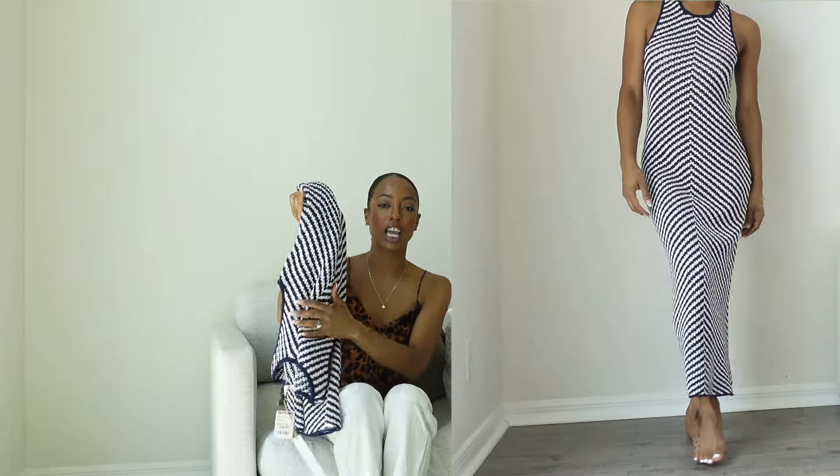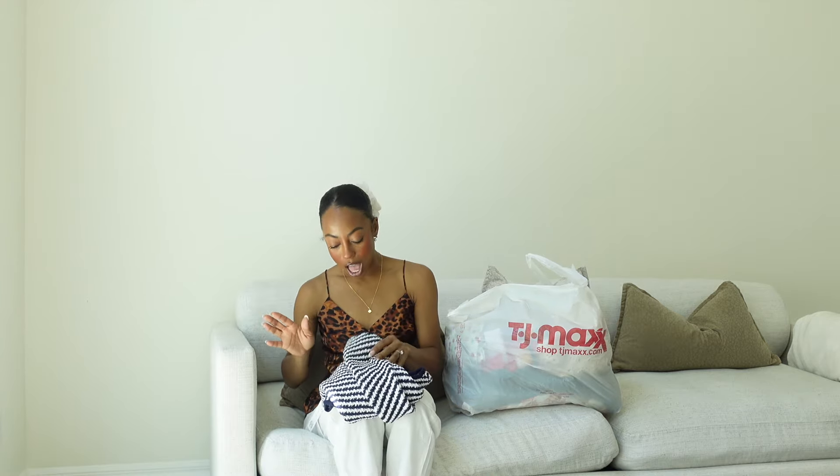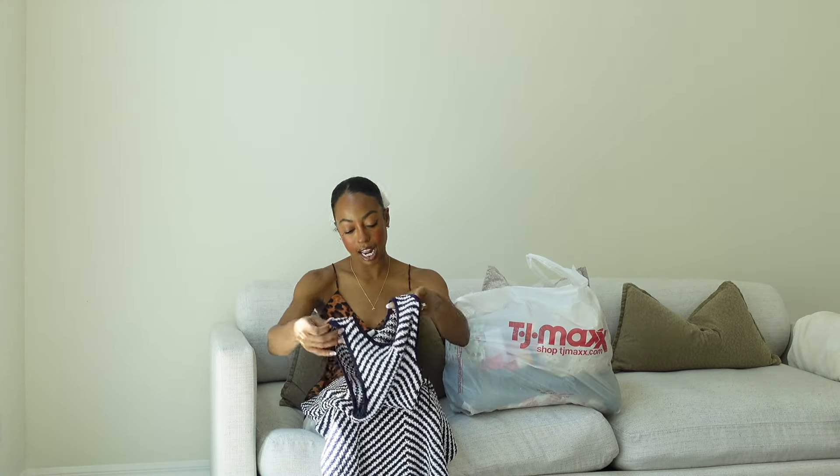When you're shopping at TJ Maxx, I always like to make sure I'm examining each item because so many people try them on — a lot of the times they can be stretched out or have damage and stuff like that. So this is really great quality, isn't stretched out, fits me like a glove. I really love this and I can't wait to dress this up for dinner one night on vacation. I did get it for $34.99.